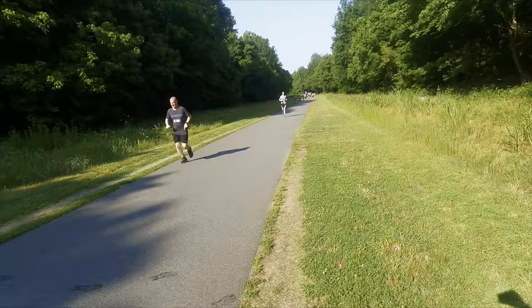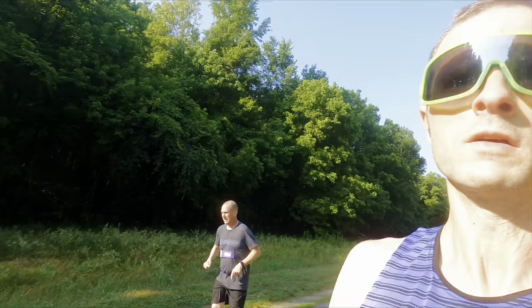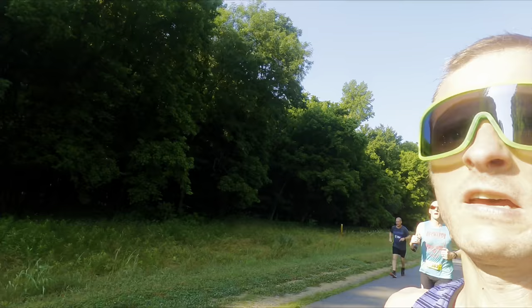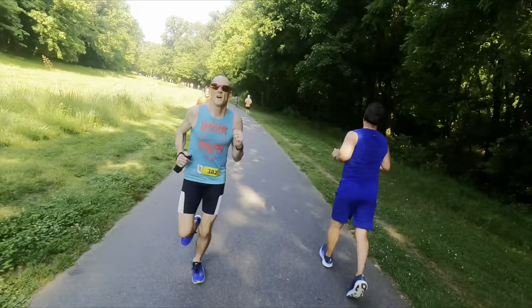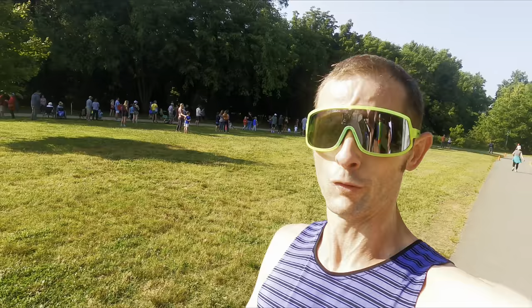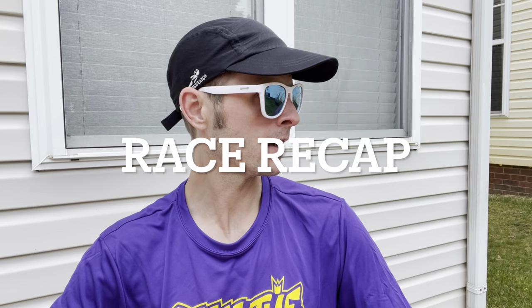We'll see if we can pick Derek out here at some point. Close it in, Derek — just over a half mile to go. Derek just finished in 1:23-something. See if we can meet him and Ashley and Natalie for a little cool-down. My neighbor's out there doing some pressure washing so it might get a little loud, but we're just going to move on and move forward with the race recap, and then we'll get to the shoe review.